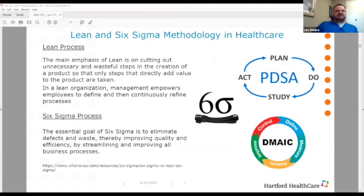Lean and Six Sigma are kind of one in the same. Lean processes emphasize cutting out unnecessary and wasteful steps. In a lean organization, the job is for management to empower employees to define and continuously refine process. The Six Sigma process has the essential goal of eliminating defects and waste, thereby improving quality and efficiency.